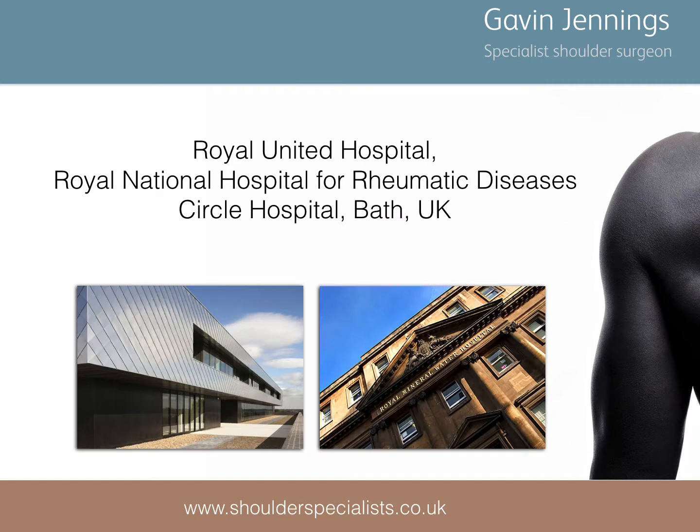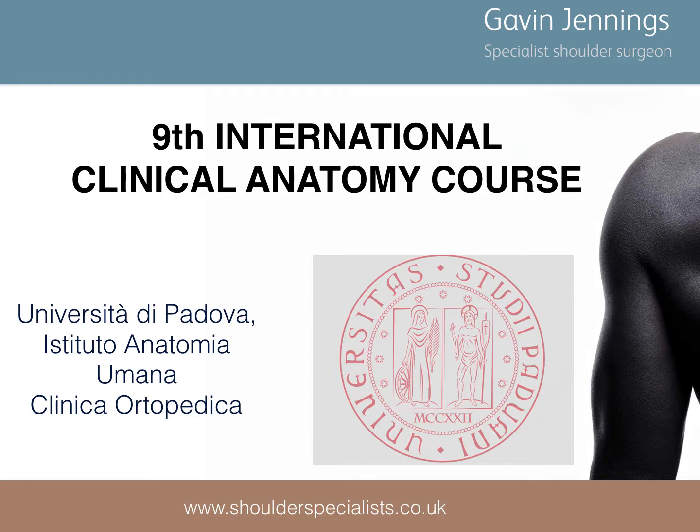My name is Gavin Jennings and I'm a specialist shoulder surgeon practising at the Royal United Hospital and the Royal National Hospital for Rheumatic Diseases in Bath, UK. This talk was originally presented at the 9th International Clinical Anatomy course at Padua University, Italy.